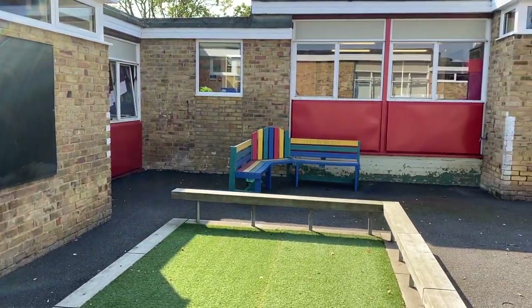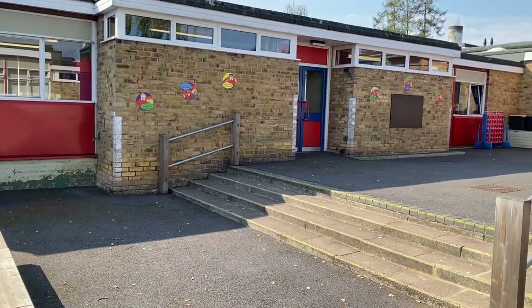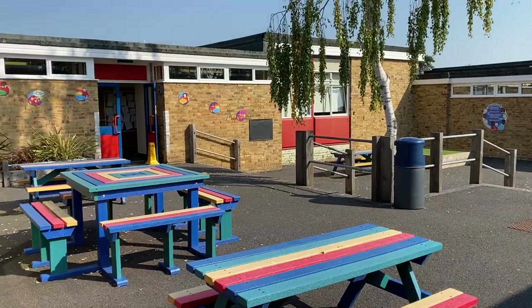We are now in the friendship courtyard, which is used as a quiet area to play and have fun at break time. Surrounding this courtyard are our year four and five classes. Let's take a look at what they are learning today.